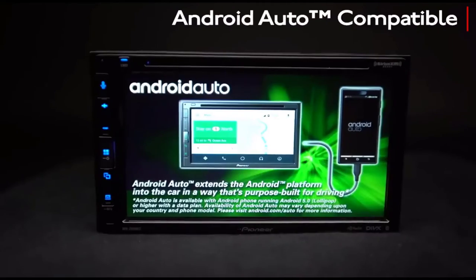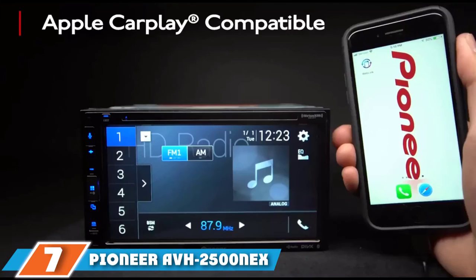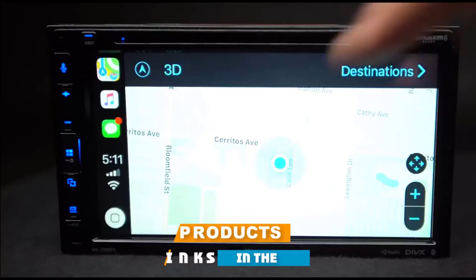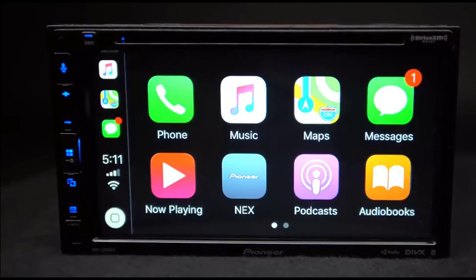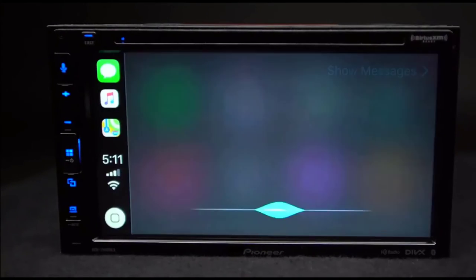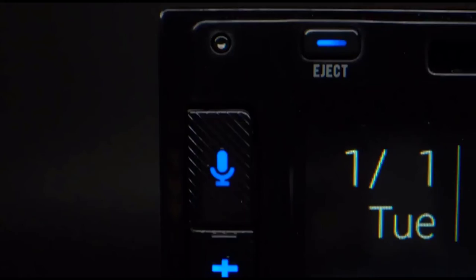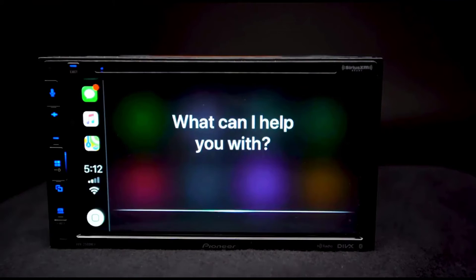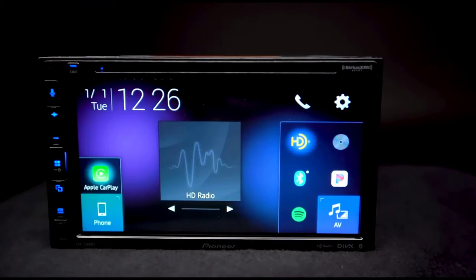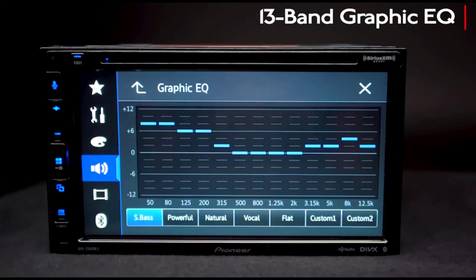Moving on to number 7, the Pioneer AVH 2500NEX. Even though this Pioneer unit got second place, it's a keeper. If you get this deck, you will enjoy driving to work every day. Whether your car is older or last gen, if it has a double-din slot, this stereo will work in it. It's been installed in some older vehicles and they drove off with Bluetooth connection and Android Auto or Apple CarPlay ready.